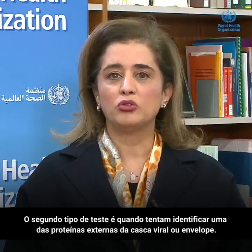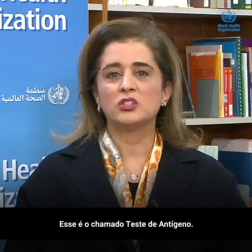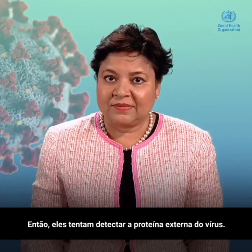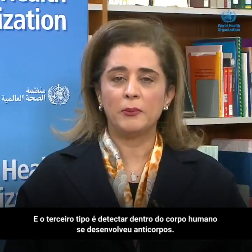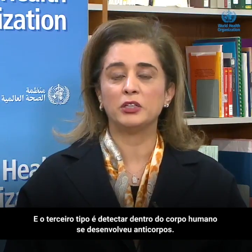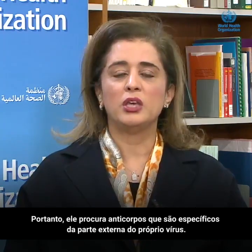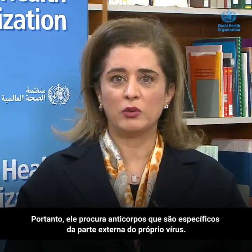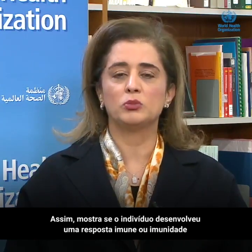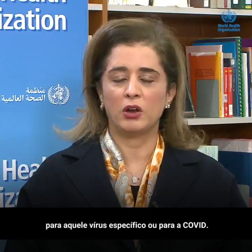The second type of testing is when they try to identify one of the outer proteins of the viral shell or envelope, and that's called antigen testing — so they try to detect the outer protein of the virus. And the third type is to detect within the human body whether they've developed antibodies that are specific to the outer portion of the virus itself, showing whether the individual has mounted an immune response or developed immunity towards COVID.